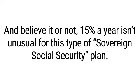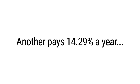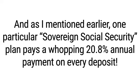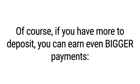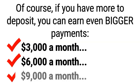And believe it or not, 15% a year isn't unusual for this type of sovereign Social Security plan. In fact, one pays out 14.33% a year, another pays out 14.29% a year, still another hands out over 17% a year, yet another pays 18.31% a year, and one particular sovereign Social Security plan pays a whopping 20.8% annual payment on every deposit. That means you can collect more than $20,000 annually on every $100,000 investment – $5,000 a quarter or $1,666 a month, year after year. If you have more to deposit, you can earn even bigger payments: $3,000 a month, $6,000 a month, even $9,000 a month.